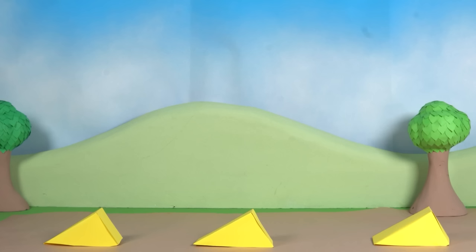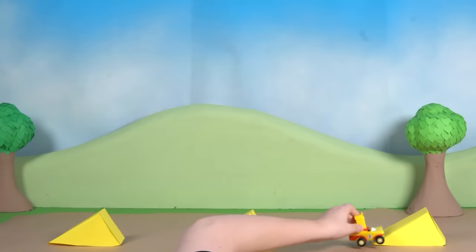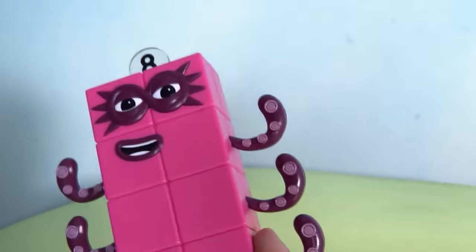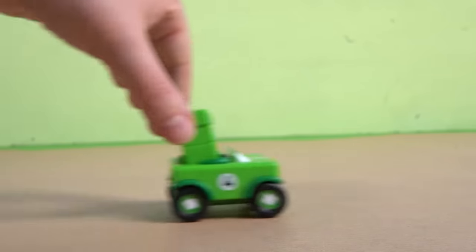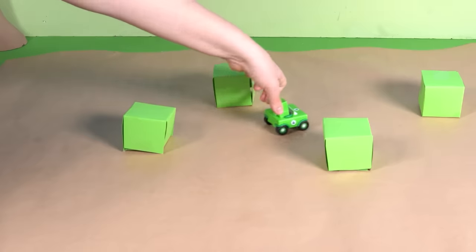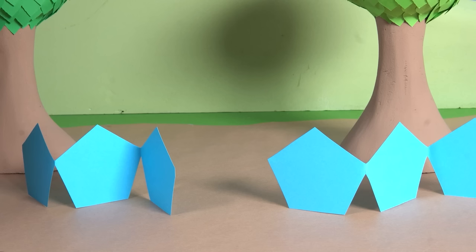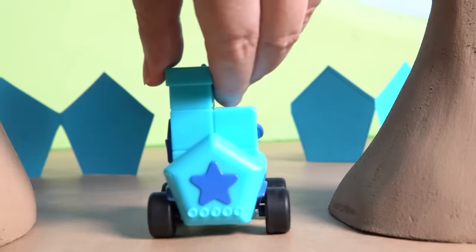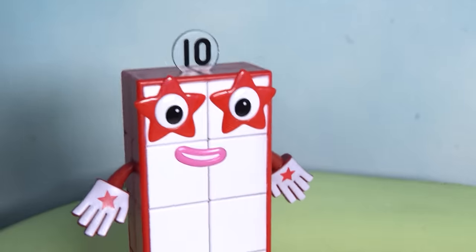Look at those triangle obstacles — only someone with a triangle car will be able to move those out of the way. Three makes it look so easy with her triangle car. Square blocks ahead — which car can get between them? Brilliant — Number Block Four's square car fits right between the blocks. Last obstacle: pentagon gates. They might be narrow, but Number Block Five breezes through with her pentagon car.